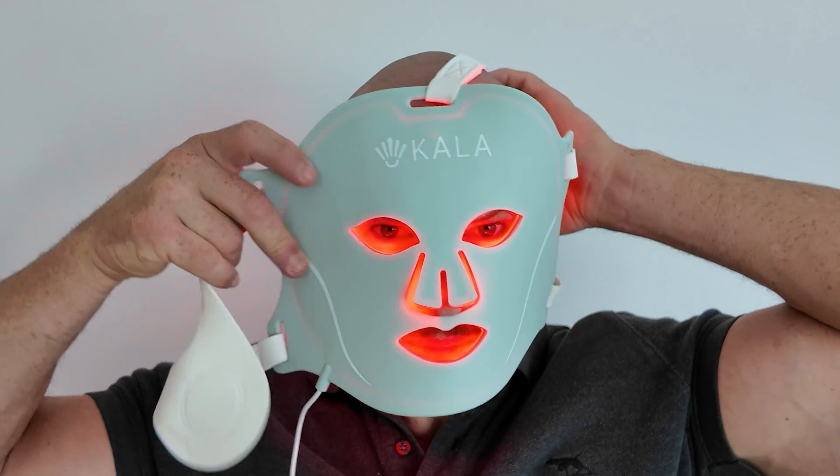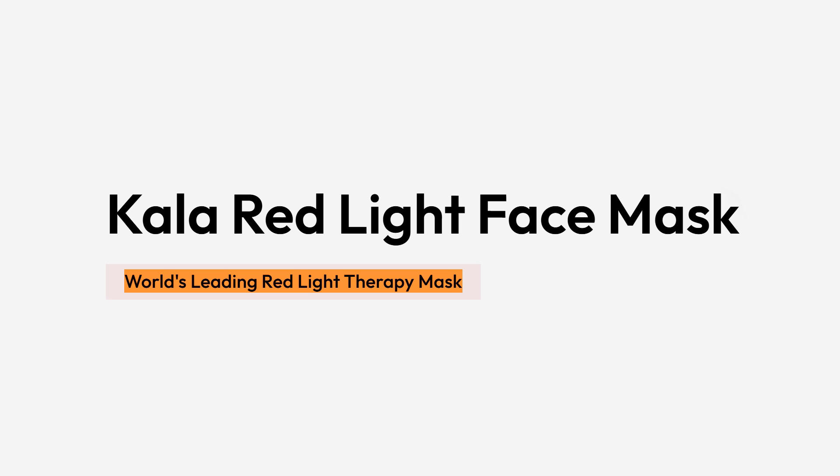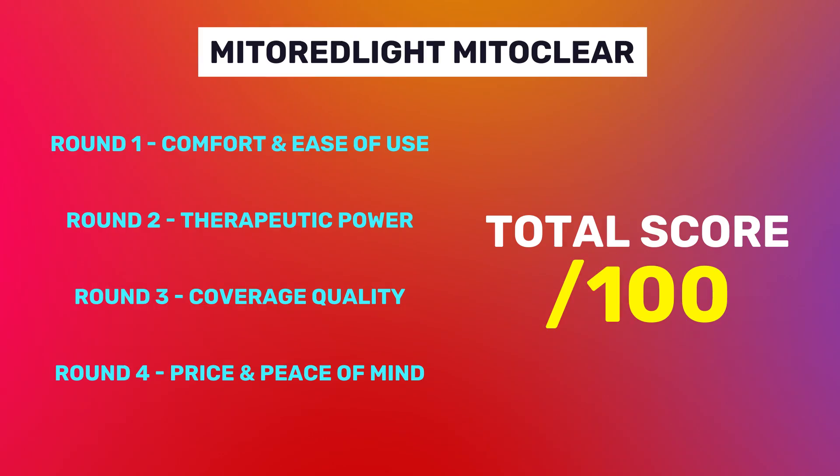Is the Kala Red Light Therapy Mask worth the money? Well, if you go to the website, Kala says that it's the best red light therapy mask on the market. I tested it using my 100-point scientifically backed scoring system. And based on my scoring, it's definitely not the best.